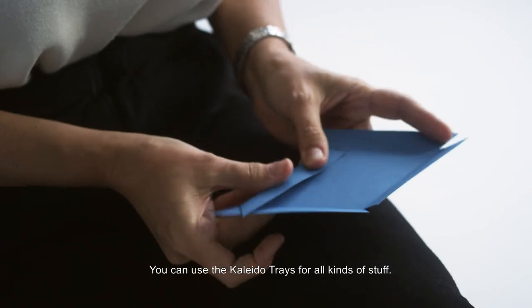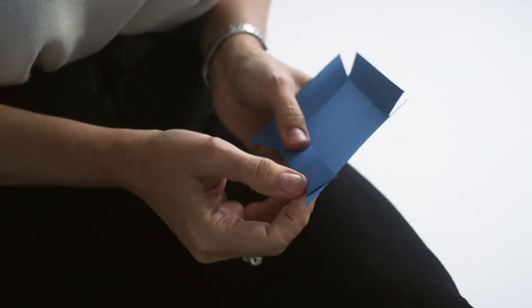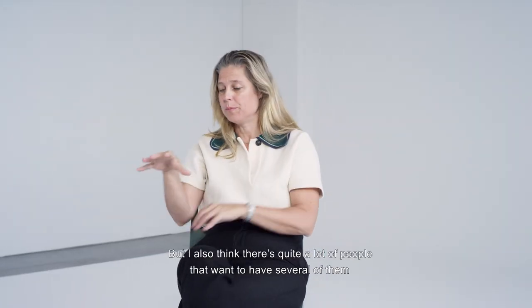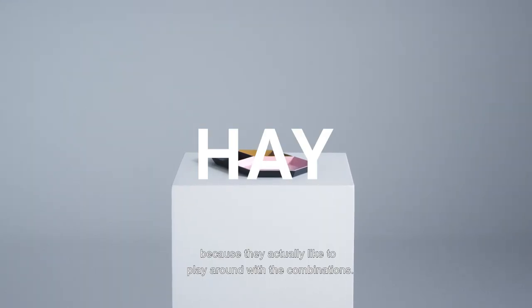You can use the Kaleido trays for all kinds of stuff, but I also think there are quite a lot of people that want to have several of them because they actually like to play around with the combinations.